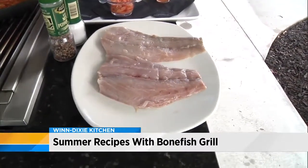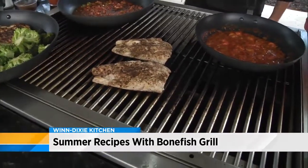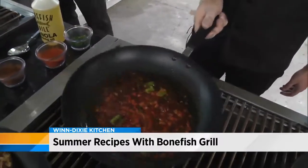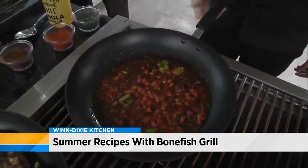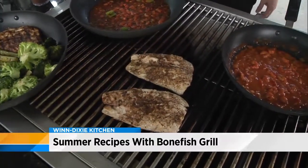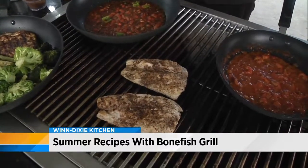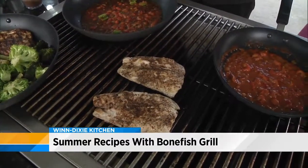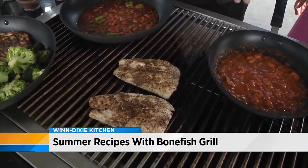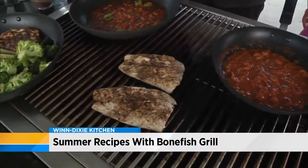I've already seasoned the fish and started cooking it. I used a house spice that you can pick up at Winn-Dixie or any local supermarket to season the fish. I also like to use a little blackening seasoning on the fish as well — it's in the Creole sauce, but I like to add it to the fish too. The Creole style — we want to have a little spice to it.